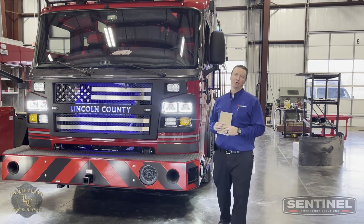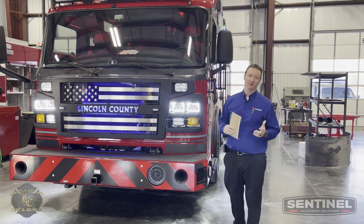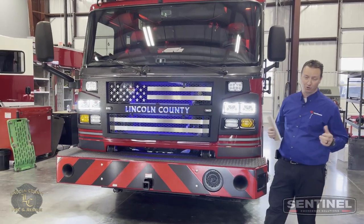Hey, what's going on everybody? Brian Franz here with Rosenbauer and Sentinel Emergency Solutions, the Rosenbauer dealers in Missouri, Illinois, and Indiana. Behind us is a new delivery here for Lincoln County, Missouri, actually in Troy, Missouri.